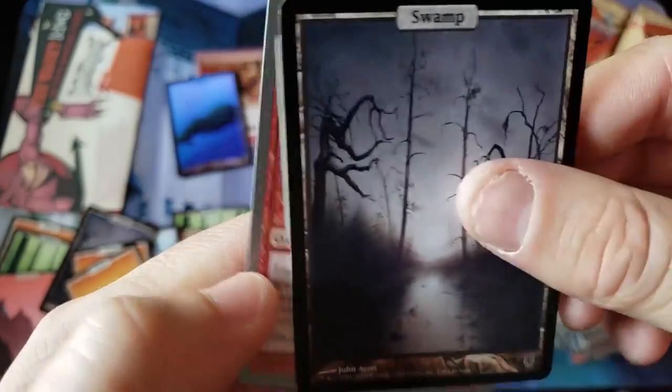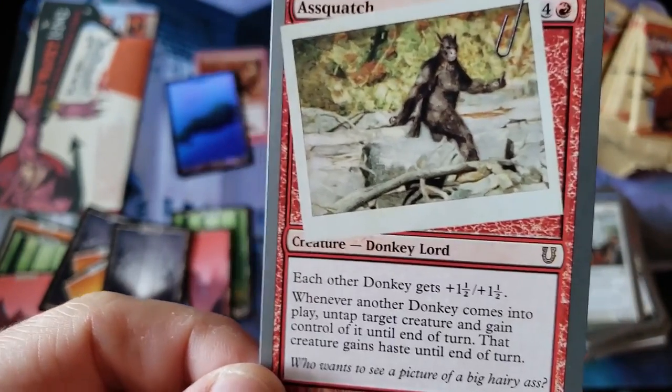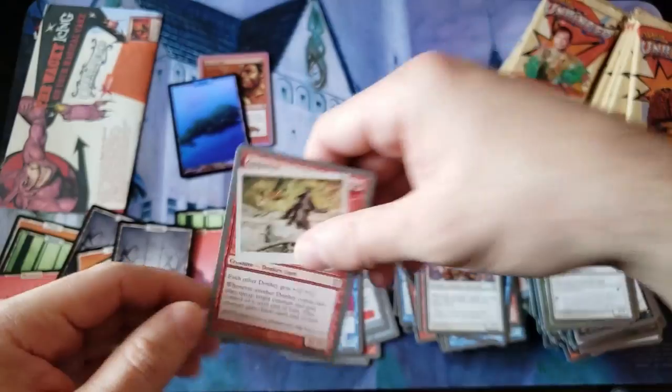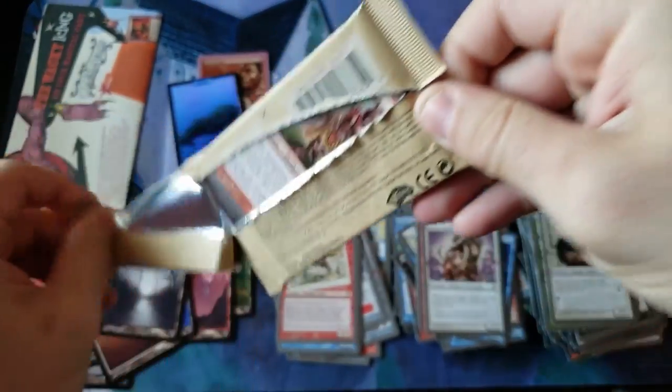We got the swampy, and oh my god — Asquatch! Each donkey gets one and a half. Alright, let's continue with our cardboard paper packs, everybody.